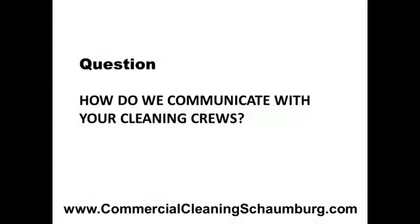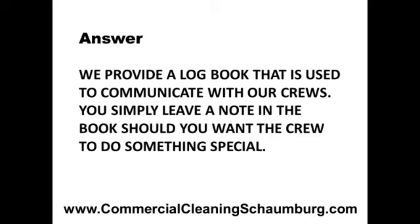Once we've hired you, how do we communicate with your cleaning crew? We provide a logbook that is used to communicate with our crew. You simply leave a note in the book should you want the crew to do something special.